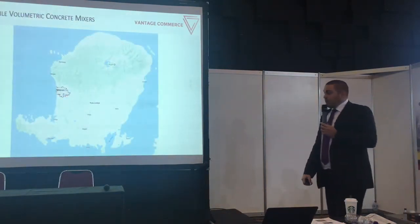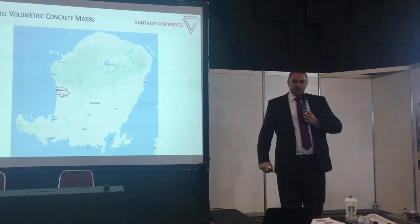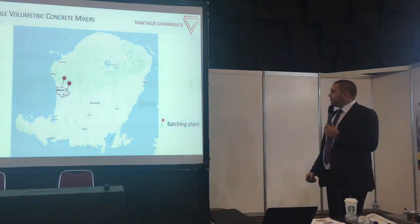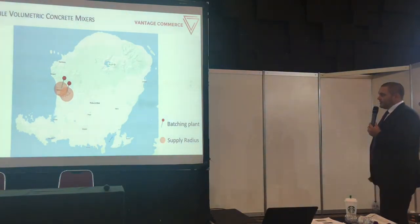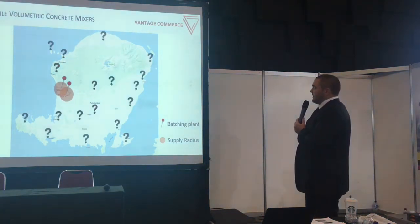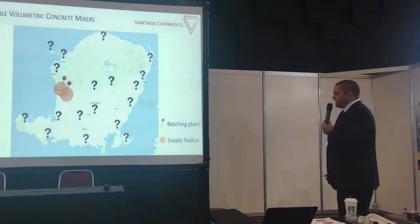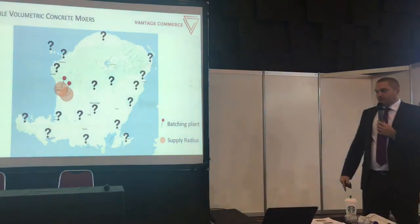But what happens if you're talking about more remote areas, for example in Lombok? We have the capital Mataram and a smaller number of existing batching plants there. Each batching plant has the same radius of two hours driving and can cover certain regions — but what about the rest of the island? What about Kuta in the south, the Gili Islands in the north, or the harbour areas on the far east side? These areas are outside the existing radius of batching plants.